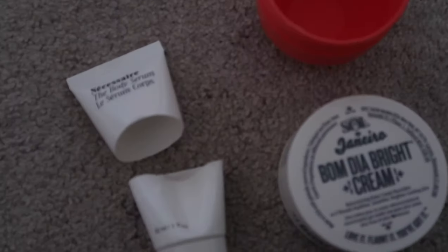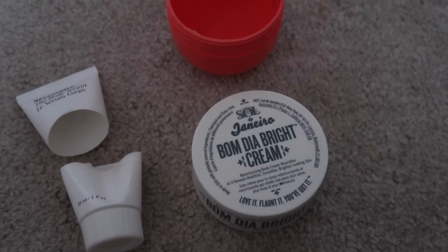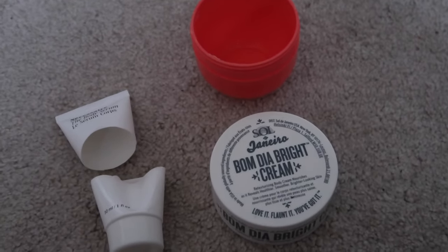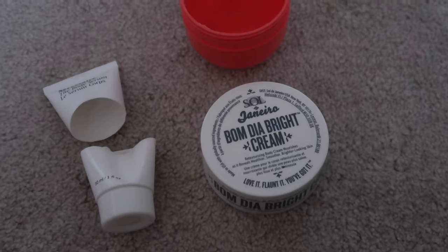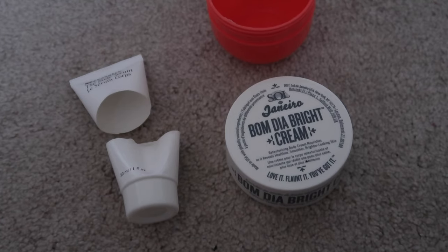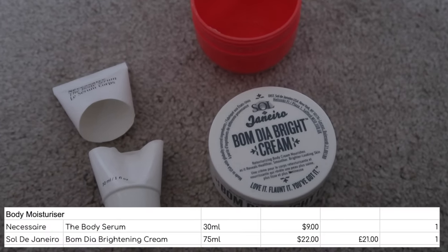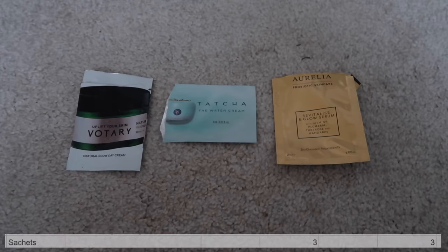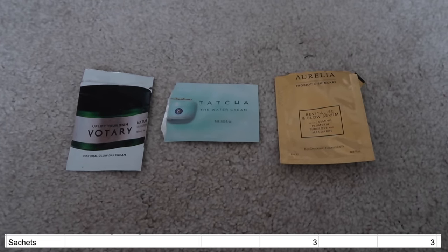I used up two body moisturisers as well: the Necessaire Body Serum, which I really enjoyed, and the Sol de Janeiro Bom Dia Bright Moisturiser. I would repurchase both actually. The only thing about the Bom Dia one is I can't use it on my middle — it's okay on my arms and fine on my legs, but if I use it on my stomach or chest I come out in spots. So I would keep using it on my legs and arms and use something else in the middle. And last but not least, I finished three sachet samples worth a dollar each — three items worth $3.